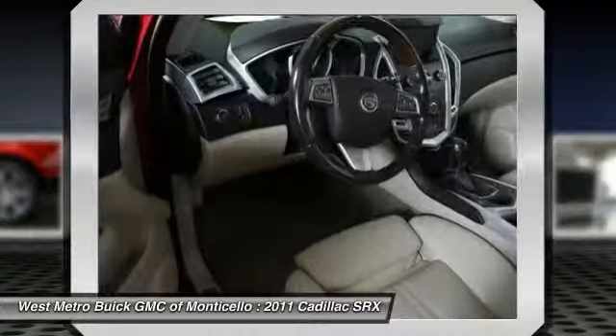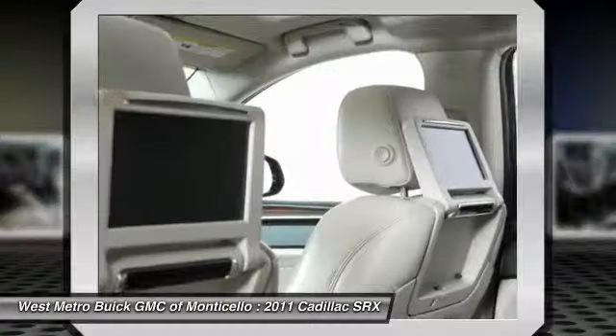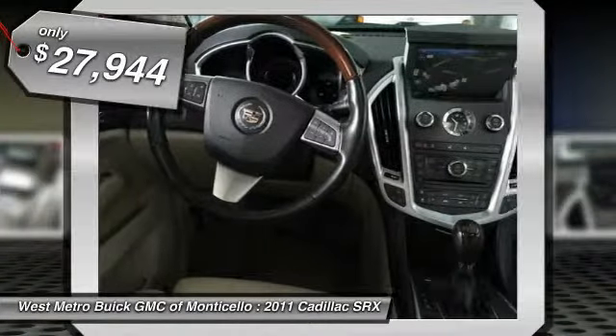Luxury lovers will delight in the new stylish handcrafted cabin. And for technology lovers, the list of high-tech features is too long to list. And it's priced below $30,000.